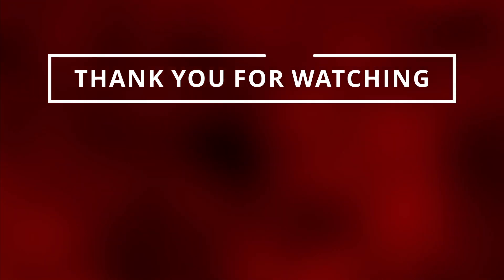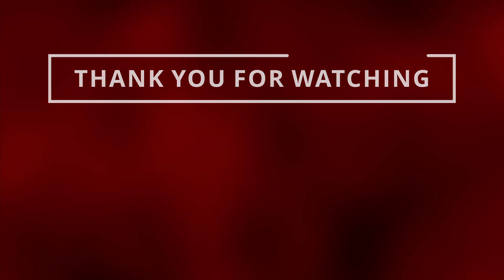I appreciate you all for watching this video. Please like and subscribe so I can see you in the next one.